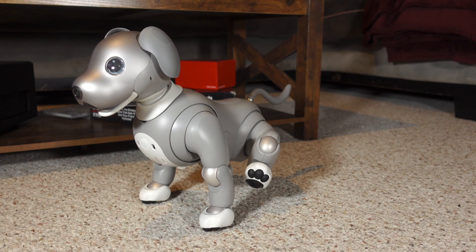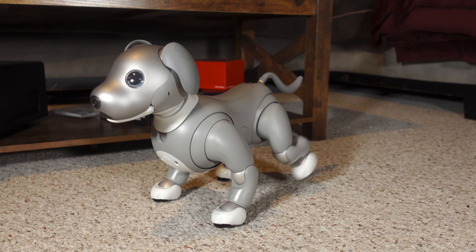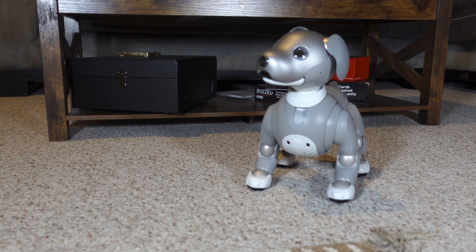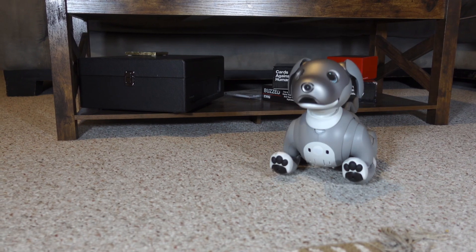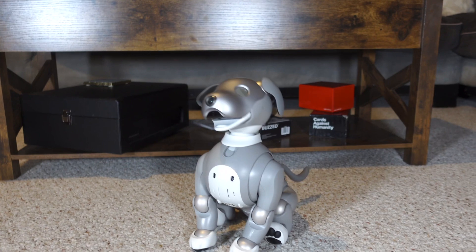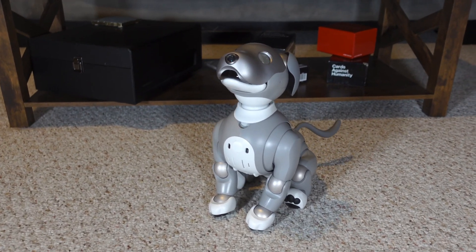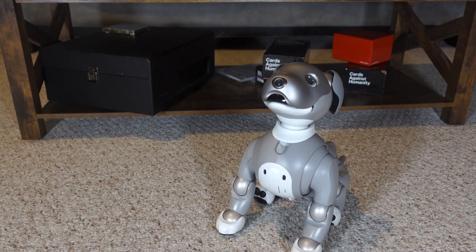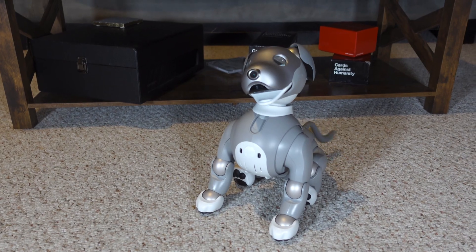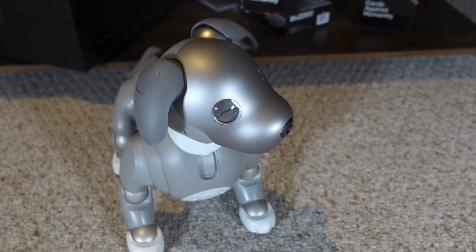Training iBo can be done in many ways. One way is by giving iBo a command of what you would like them to do. iBo will bark to acknowledge that they heard the command. iBo will show some excitement after completing the command, so make sure that you praise them to show that they followed through correctly. You can praise iBo by petting them on their chin, their head, or their back.